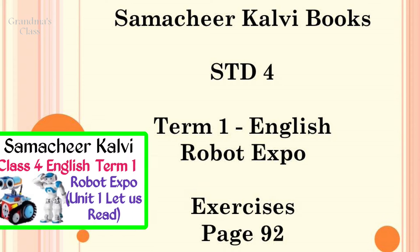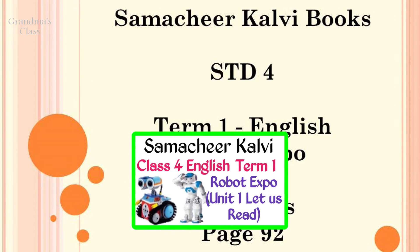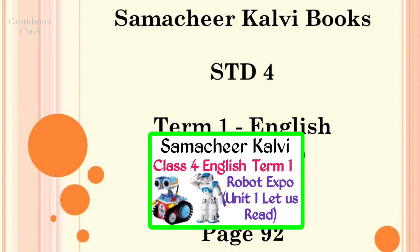We have already done a separate video for this lesson Robot Expo. The link is given in the description box. You may watch it again.